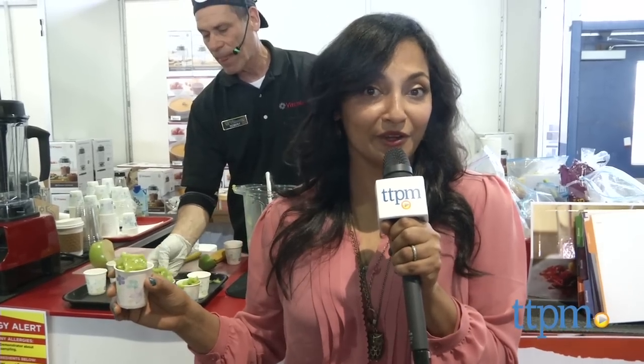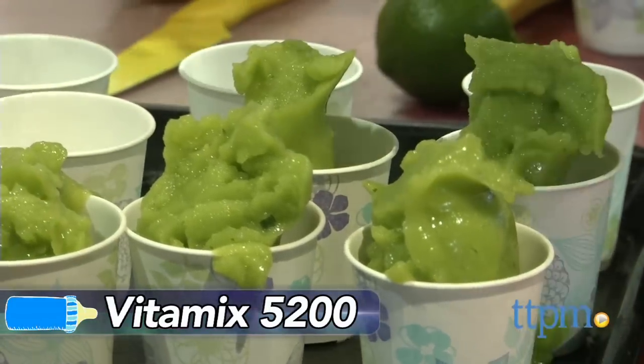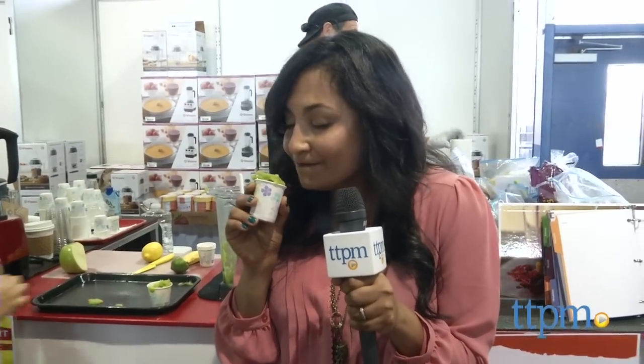All this walking around the New York Baby Show has us pretty exhausted, so we stopped by Vitamix for a nice organic ice cream. Mmm! Super tasty! This goes on the baby registry.